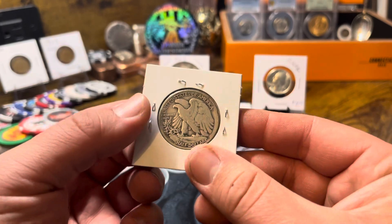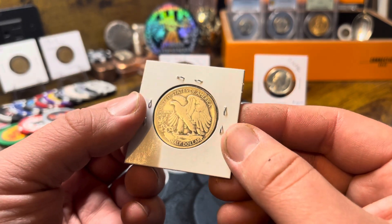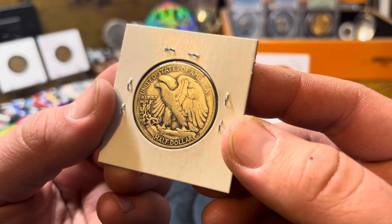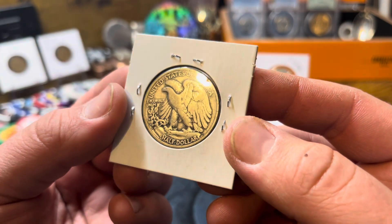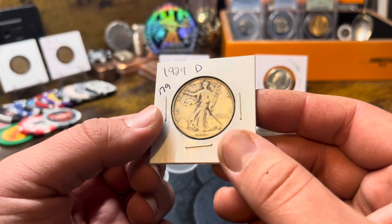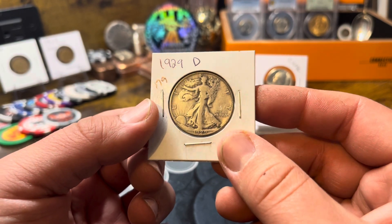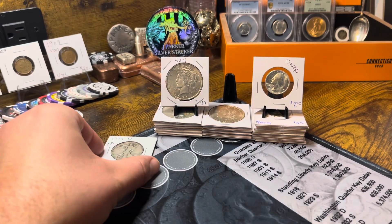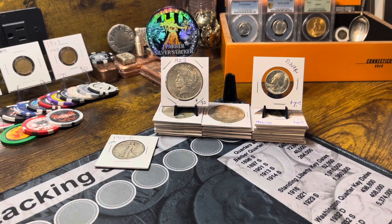I also picked up a Walking Liberty half dollar, 1929-D. This was an eBay purchase — I think I got it for $19, not too bad. I currently don't have any Walking Liberty halves. I was just browsing on eBay and came across it and it caught my eye, so I purchased it. Definitely cool. In the future I'm probably going to start a Walking Liberty half album — I currently don't have one.